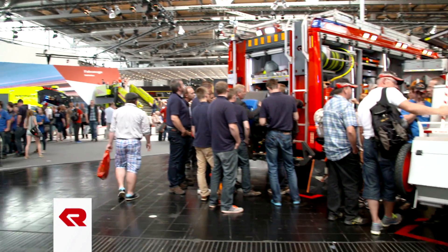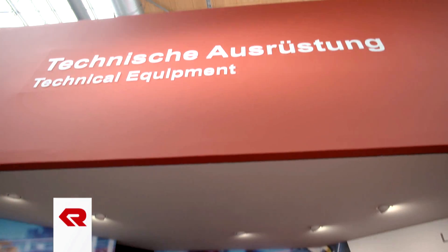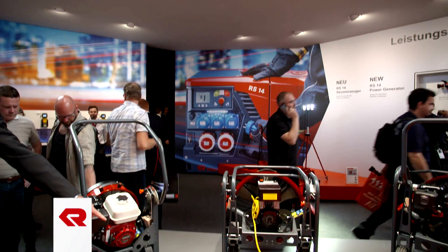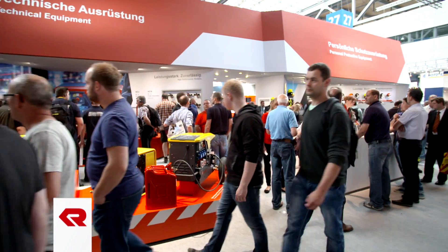As well as vehicles and stationary fire protection solutions, Rosenbauer offers a broad range of technical equipment. This range is a real magnet for the public at the exhibition booth in Hannover, where Rosenbauer's innovative new products attract a lot of attention.